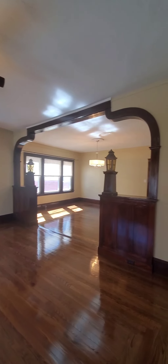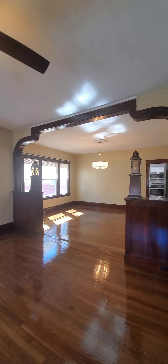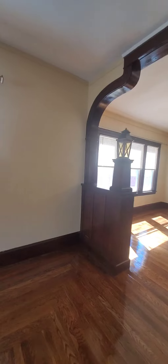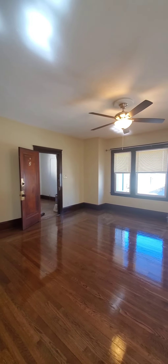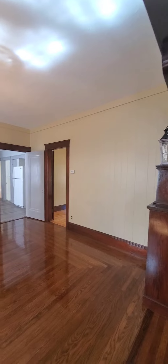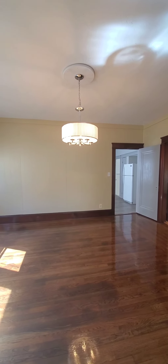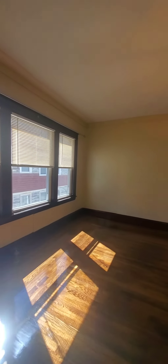Ceiling fan. The details and the woodwork are beautiful with these lovely lanterns. This room in the front would be your living room. There is an enclosed front porch for your use. And this here would be your dining room — nice big chandelier.